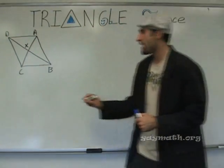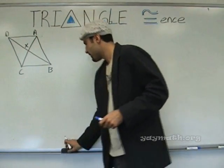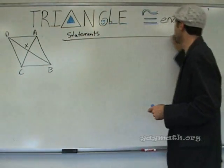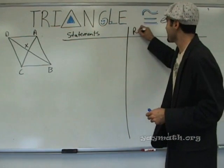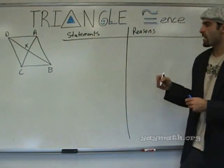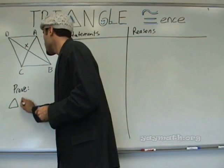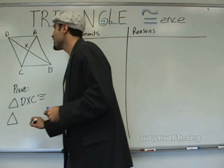Please draw this one, and then we have two given statements. So assume the given statement is the following, and let's go ahead and write the proof statement. Prove: triangle DXC congruent to triangle BXA.